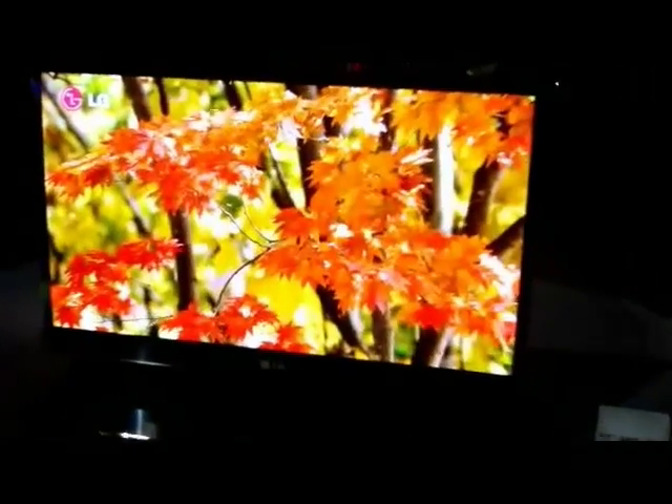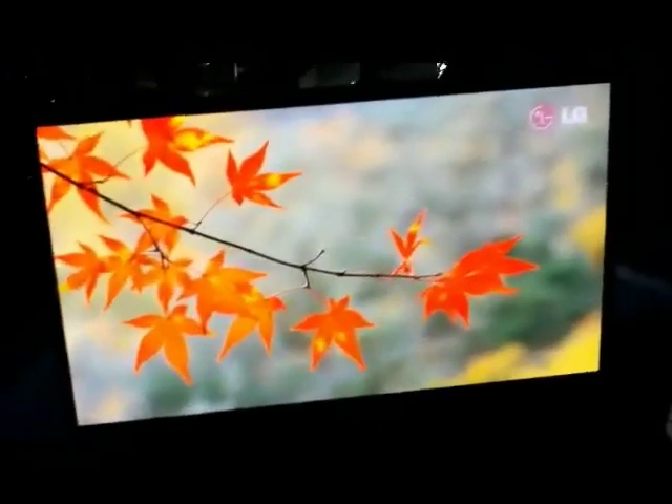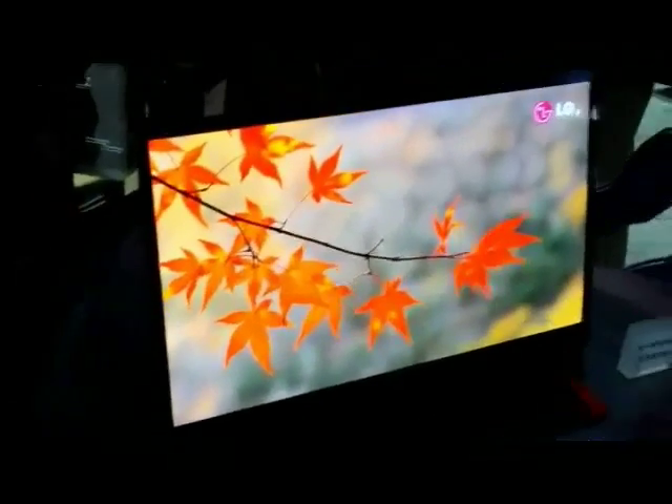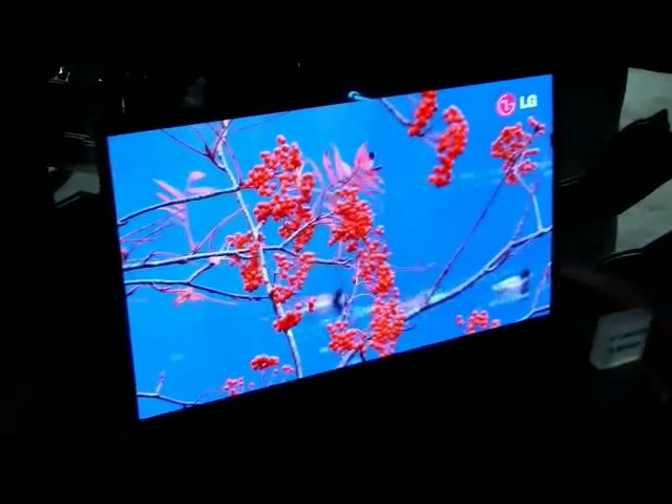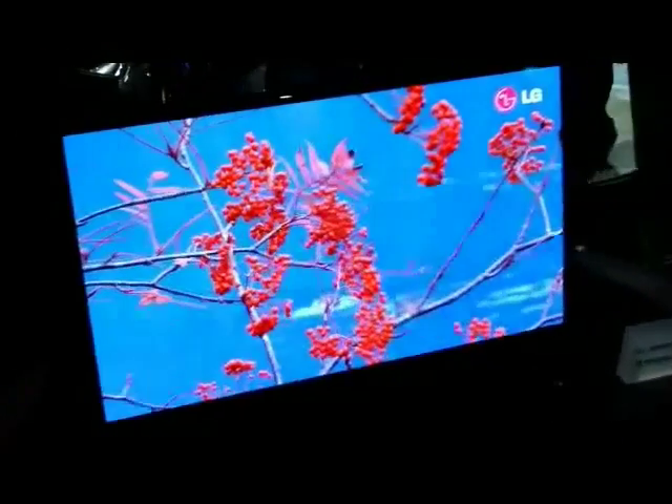This is LG's 15-inch prototype. It's 0.85mm thick, so I'm going to show you how thin it is — it's extremely thin. Look at that. And according to LG, this will be possibly mass manufactured at the end of this year, but that was a big maybe according to an LG rep here.